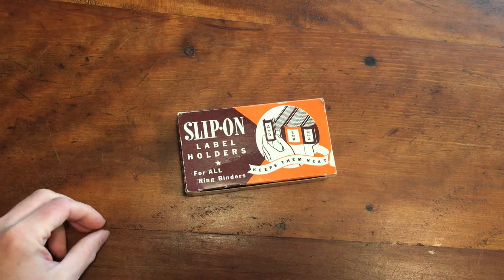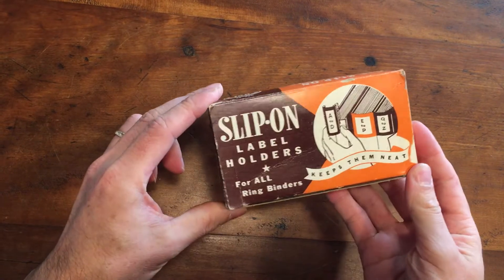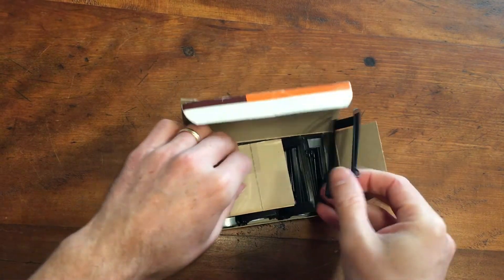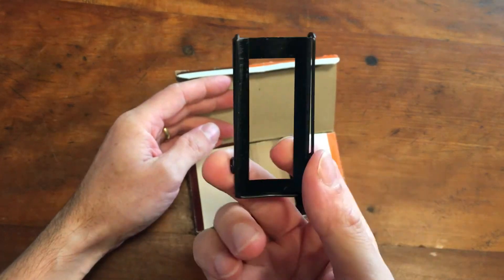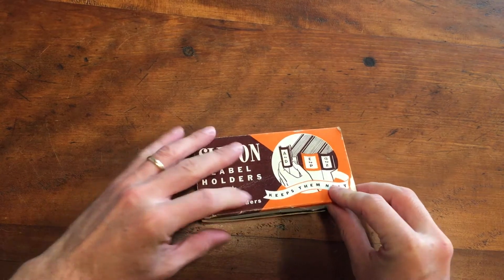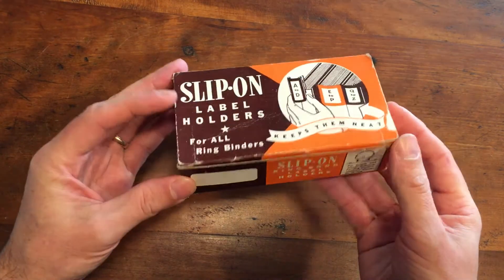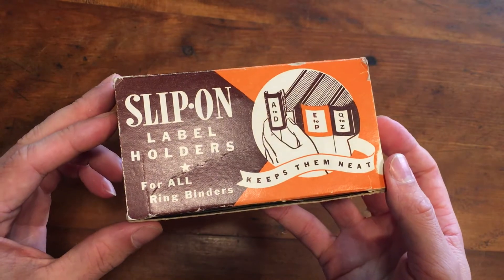Vintage office supplies take a little while to sell, but there's always a buyer out there somewhere. These are some slip-on label holders in the box — it says a dozen, though I counted and listed that there's a bit more than a dozen. They go on the back of a three-ring binder or something. I got these for free — I think I just found them in the bottom of a box or at a tag sale free bin — and I just sold them for $18.